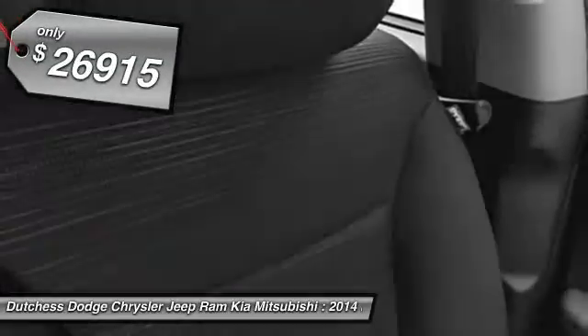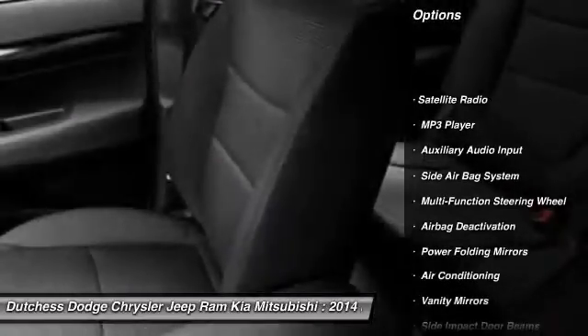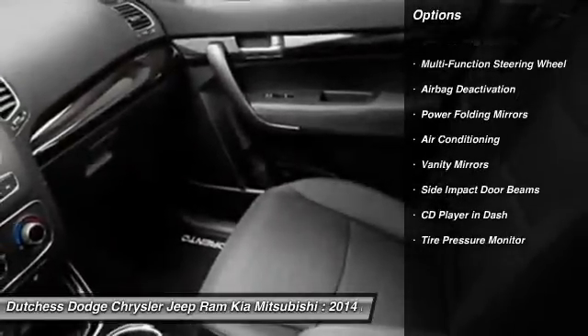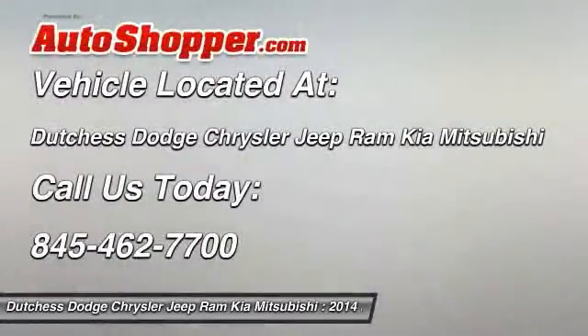Here are some of this vehicle's great options: dual airbags, auto express down window, power steering, front air conditioning, adjustable headrests, cruise control, clock, power door locks, bucket seats, MP3 player.